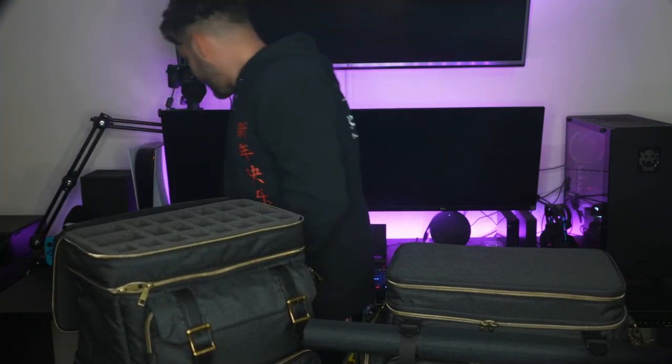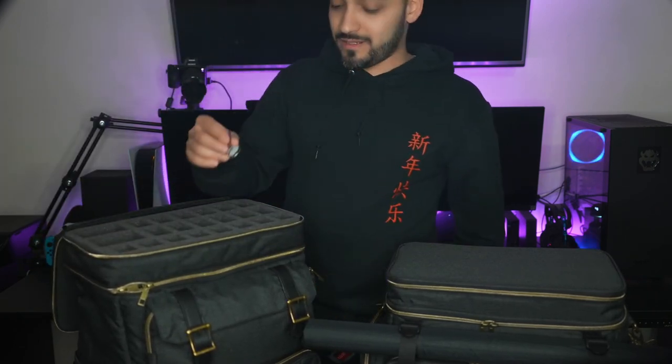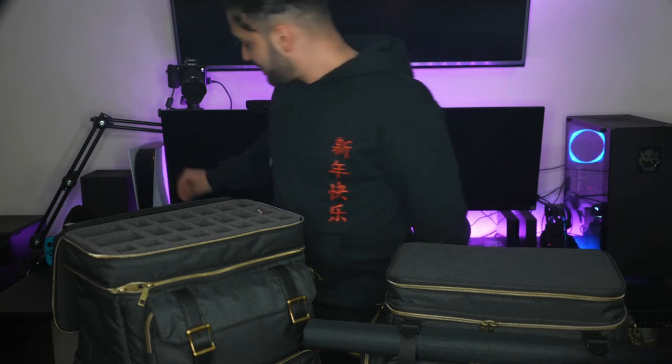Thank you guys so much for watching this video. Until next time, I will see you soon. See you later. And obviously, I forgot the main thing — don't forget your minis. That's the best part about this. Really fun.